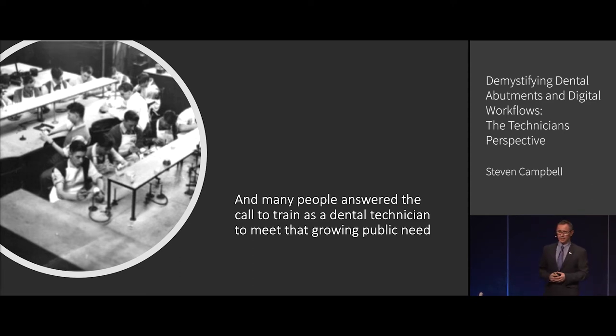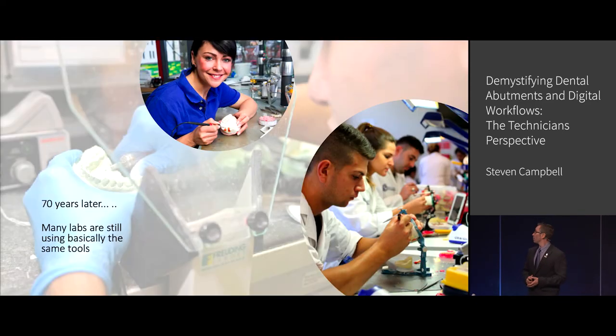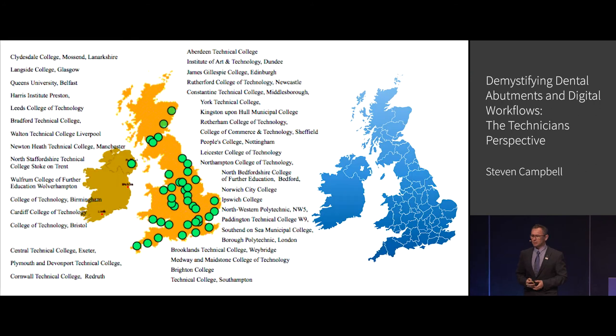So many technicians were brought on board and trained. But 70 years later, those guys with the Bunsen burners and the wax knives — many labs are still using Bunsen burners and wax knives. But they can't carry on that way, and the reason they can't is on the left-hand side are all of the training facilities that train dental technicians in the UK. They put out hundreds of dental technicians every year — very highly skilled, motivated dental technicians.